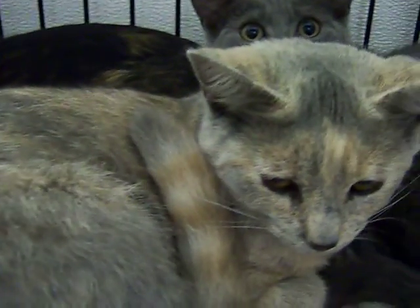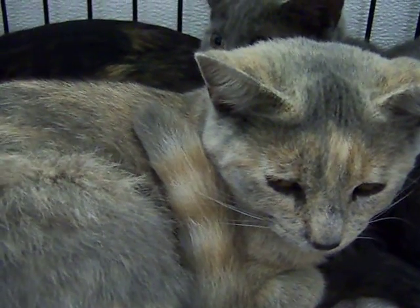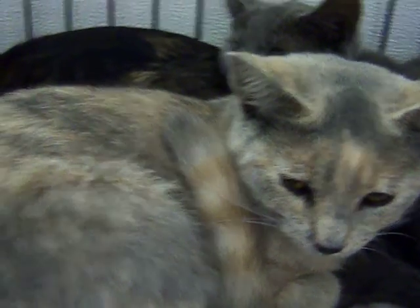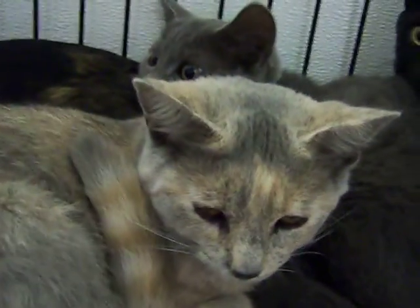This is her sister Susan. Susan is a gorgeous dilute Tortie. You don't see very many of this light in color — she's just a beautiful light orange-gray color. She would love to have a home.